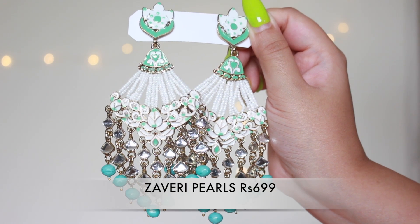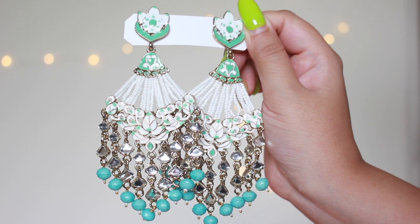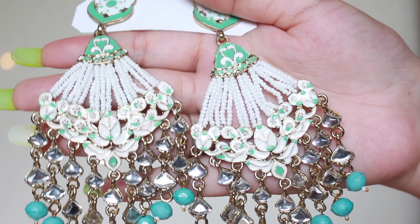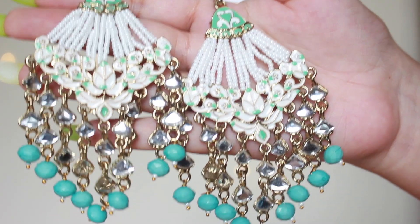Moving ahead to the next jewelry — these are danglers, how pretty they are! The moment I saw them I knew I needed these. Look at the length — the length is everything. The color is pretty different and the pearl work going on it is absolutely amazing. It has a very pretty traditional touch to it. When you wear these kind of earrings you do not need any other accessories. I love the stone works at the bottom and the quality is also pretty awesome — very happy with the price.